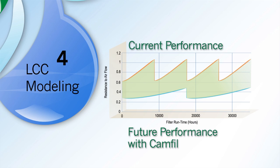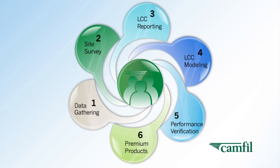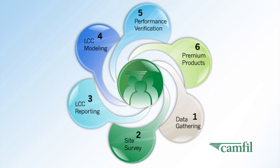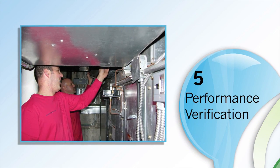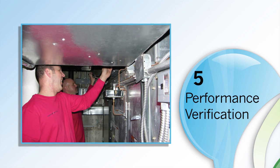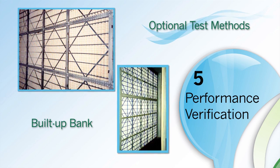It provides you with an A-B performance comparison of your current products against the future performance using CAMFIL products. Based on your specific energy rates, labor costs, and operating hours, the strength of the evidence will be clear. But we're not finished there. Once the CAMFIL products have been installed, we validate that our model simulation is accurate. Our simulation software has benefited millions of companies globally for over two decades.